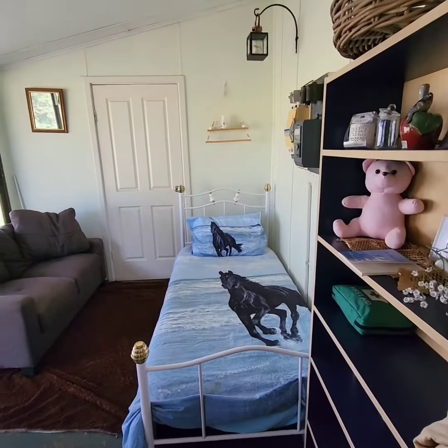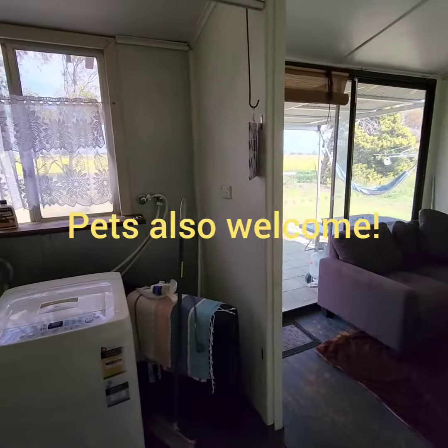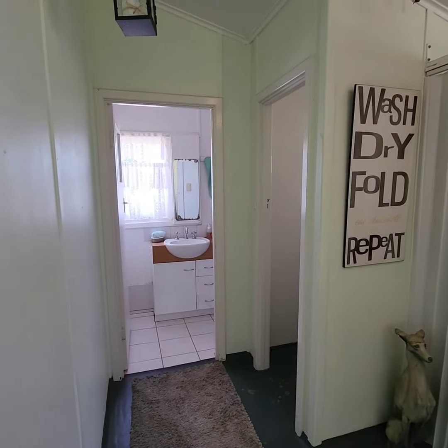Right out the back there is another bed, and of course you've got a washing machine, and over the other side the toilet and the bathroom.